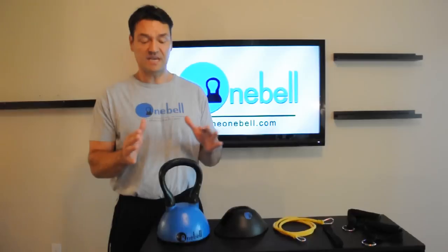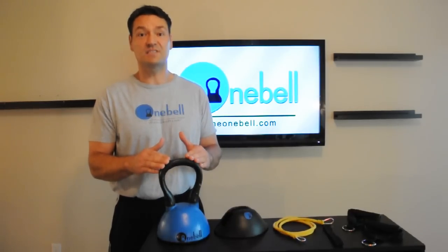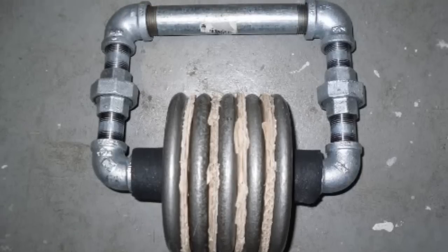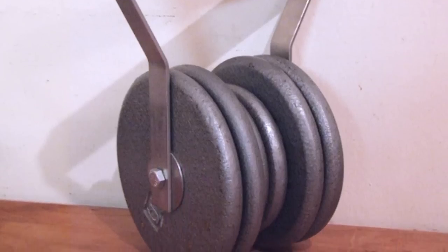And to me, when it comes down to it, the kettlebell was the most effective, efficient form of workout exercise that I discovered. The trouble is, there weren't very many good adjustable kettlebells. So I wanted to change that.